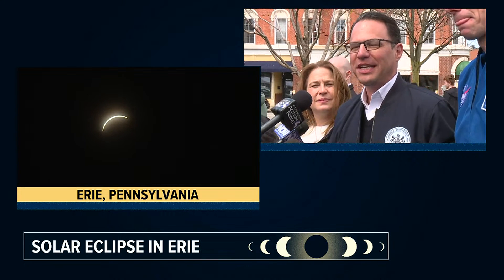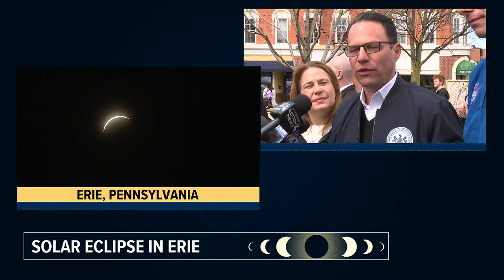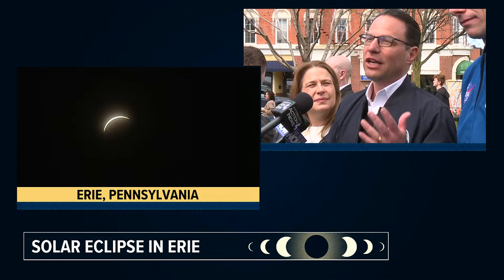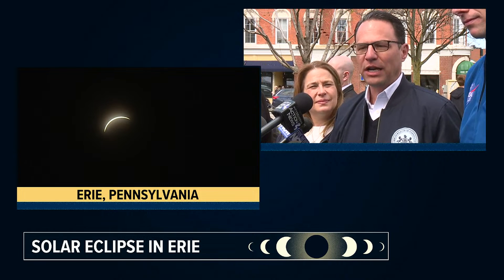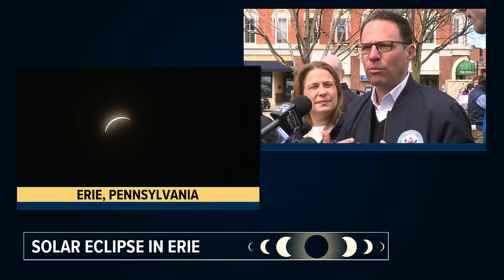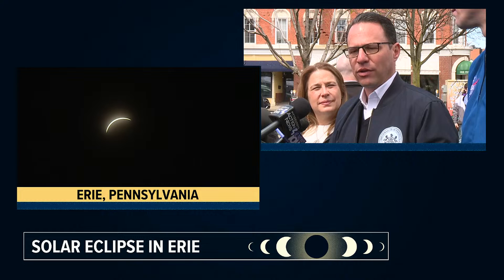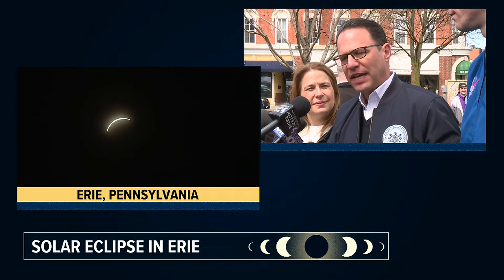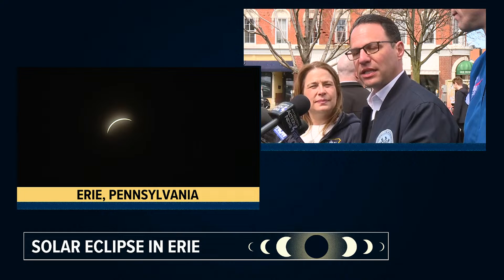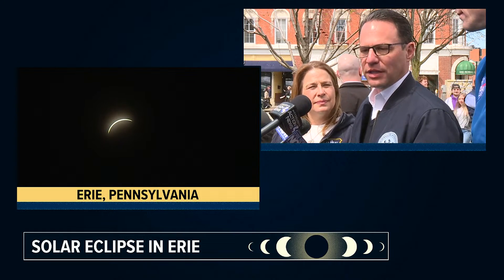To be able to see folks coming here from all over the Commonwealth, the country, across the globe, to see what's great about Erie, to make plans to come back — it's just exciting to me. And as someone who's betting on tourism and hospitality as a key economic driver in this Commonwealth, events like this, events like what we're going to have in 2026 for the 250th anniversary — this is like bread and butter for us.